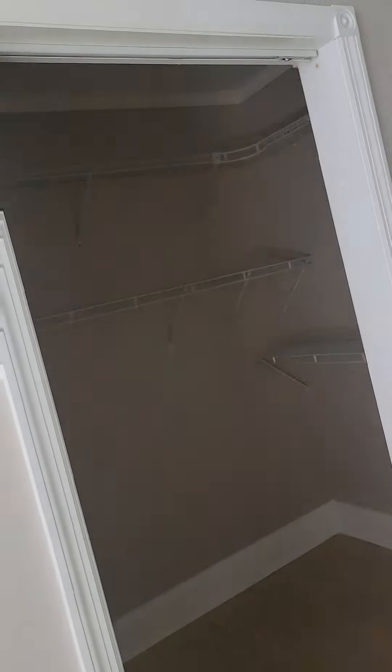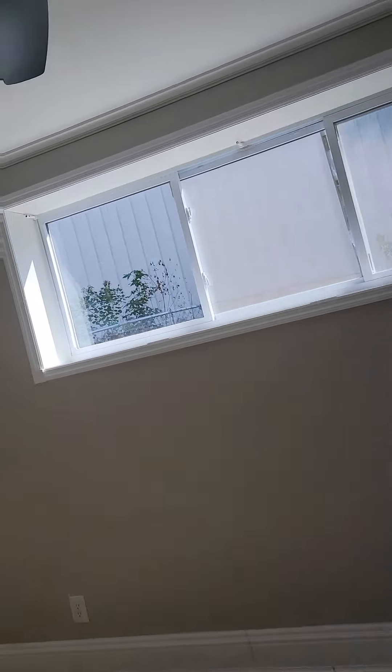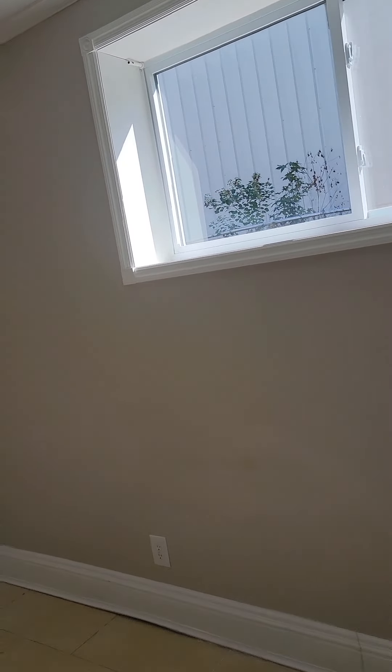So this is the master bedroom. The walk-in closet is nice. The windows are nice too.